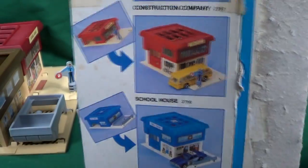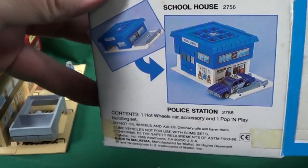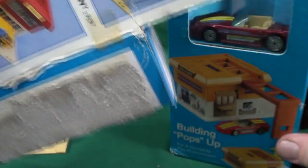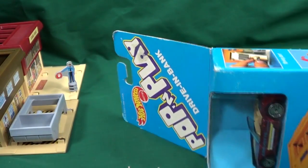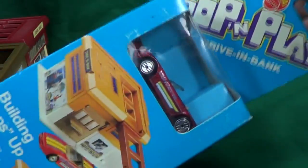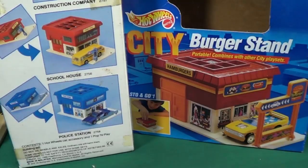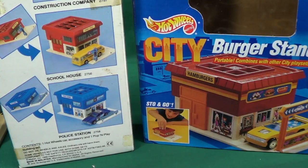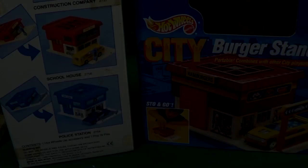It's been pretty neat to take a look at all of them - you had the police station, the schoolhouse, and I just showed you the construction company. Coming soon - what's this? A drive-in bank? This one's not on the back of the box, but it has the other three - I'll have to do this one later on. You can click on either one of these to be taken directly to those playsets, or if you want to see my Stow and Go playlist I've got a bunch of them - click on that box. Thanks for watching, bye bye!